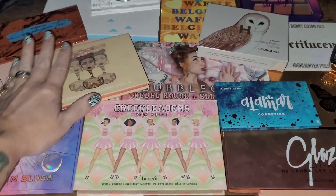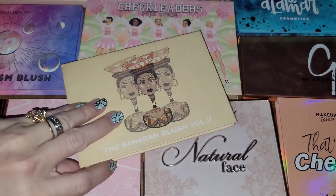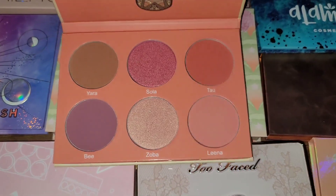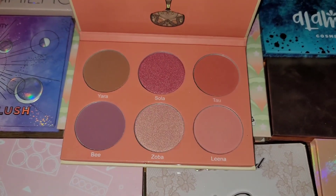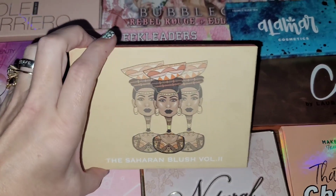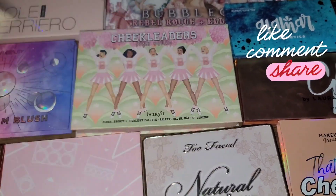We're going to dive in. Starting right here — this is the Saharan Blush Volume 2 palette from Juvia's Place. As you can see I have not even used this. I won't swatch it solely because it's new, but I feel like it's a little bit too dark for me, so it could get some love from somewhere else. This is going to go into the declutter pile.